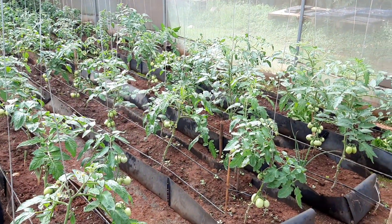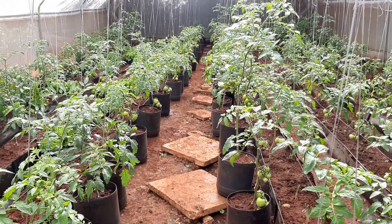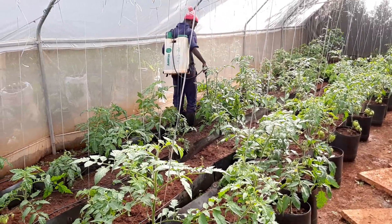This is our greenhouse. You can see tomatoes have started coming, and here another young man is also taking care and spraying regularly.